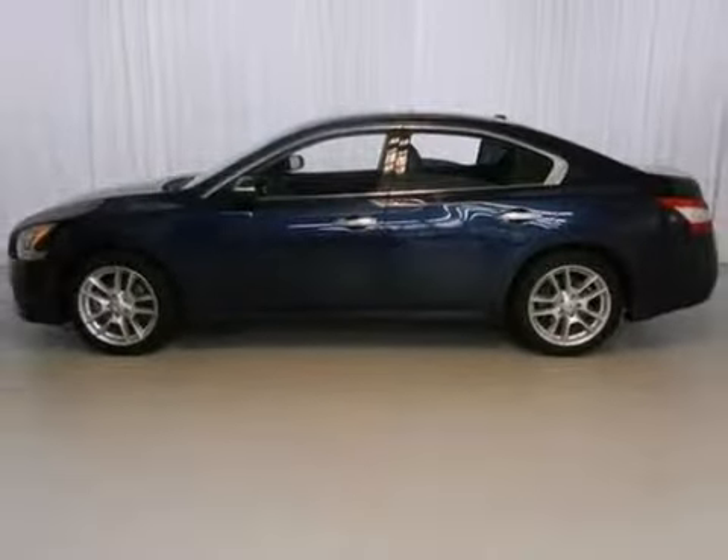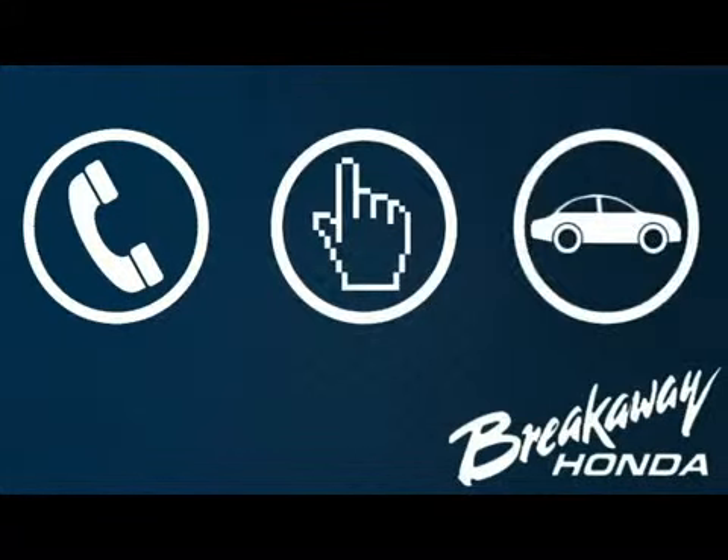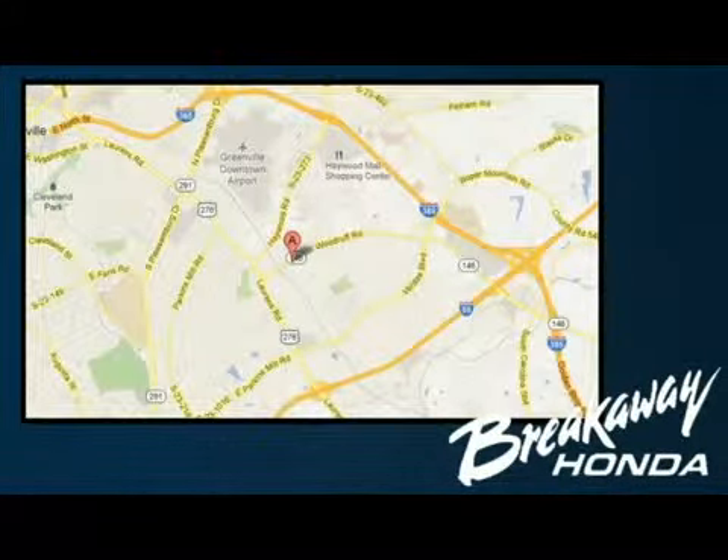Come in for a test drive today. Call, click, or stop in today. We're conveniently located at 330 Woodruff Road in Greenville, South Carolina.